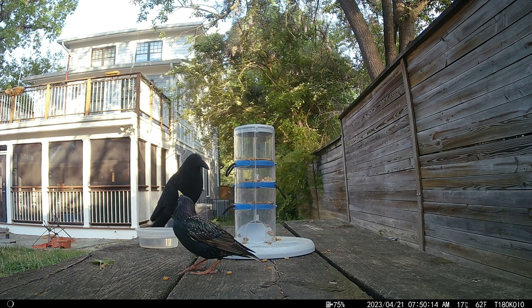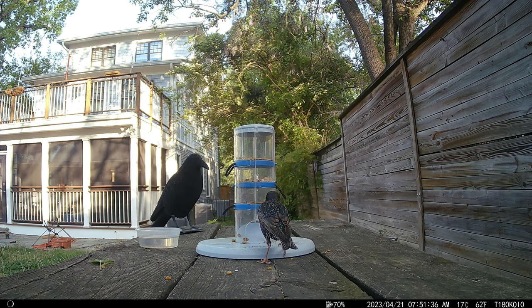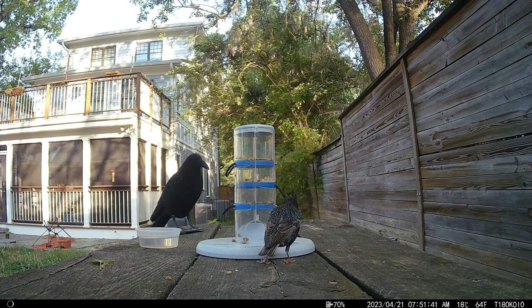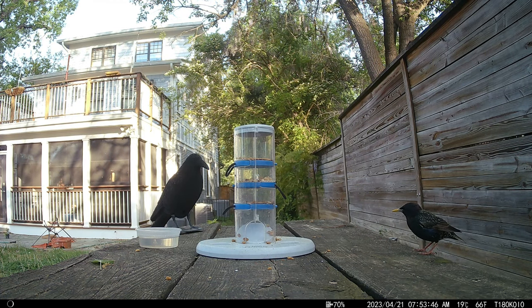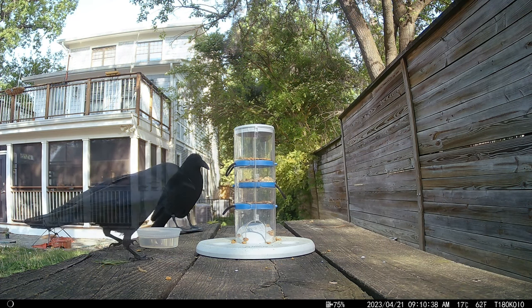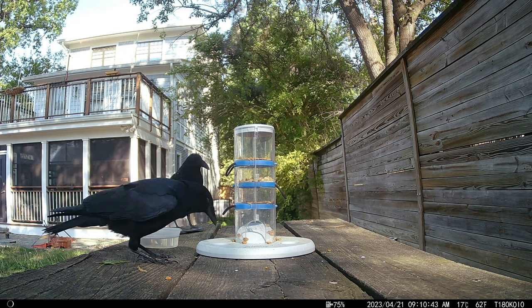Looks like he missed a worm. He wants more worms, but just like the squirrel he is flummoxed by the puzzle. He soon gives up and flies away. Here a crow dines on the spilled kitty kibble the starling didn't bother with.